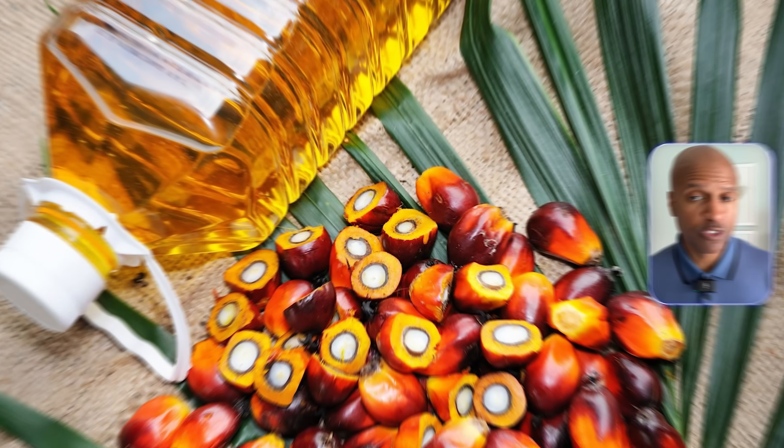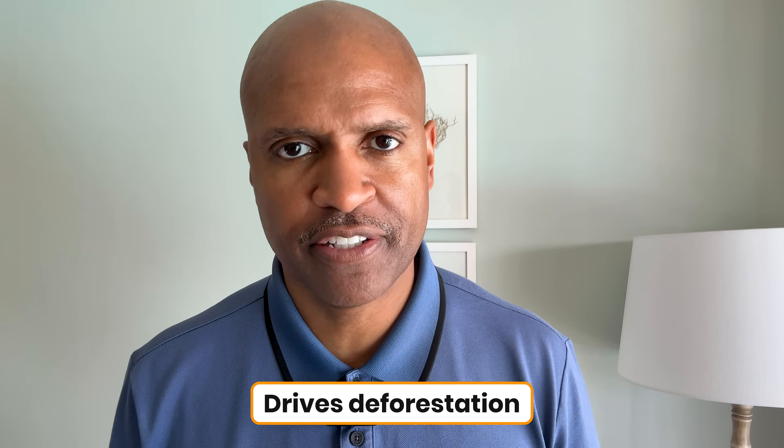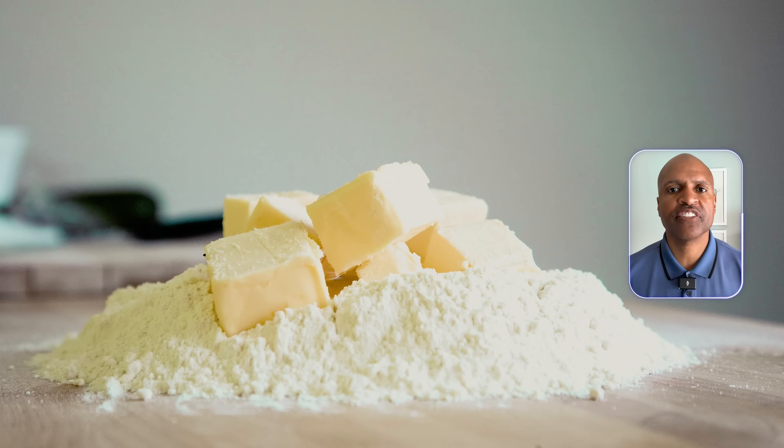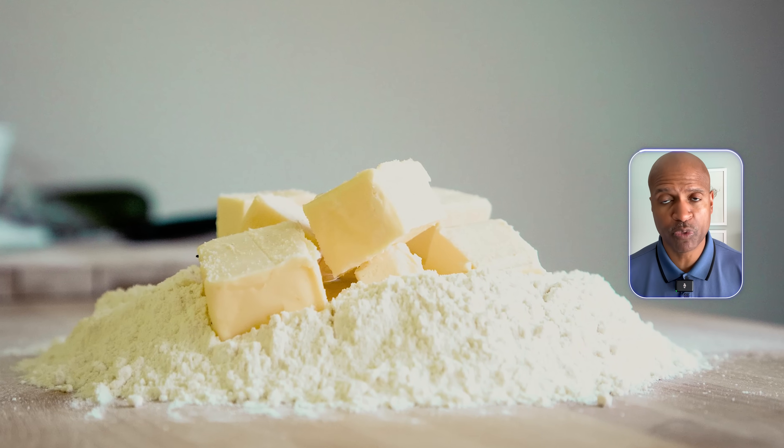From an environmental standpoint, it could reduce pressure on palm oil production, which drives deforestation. I'm not denying those potential upsides, but none of that changes the fact that nutritionally, this product is a shadow of what real butter offers.